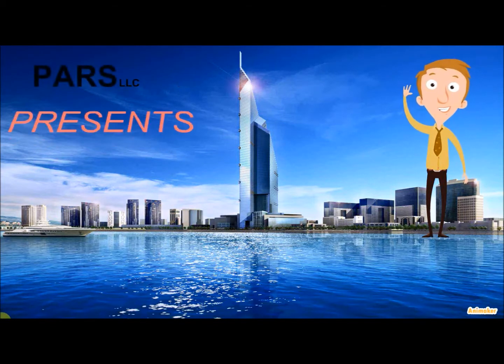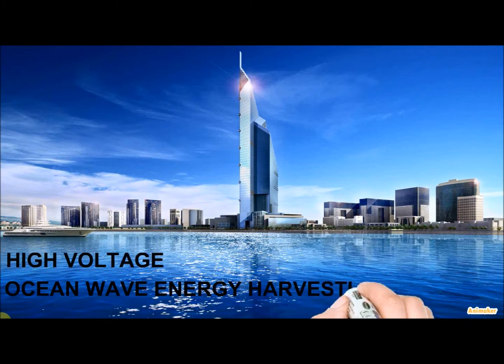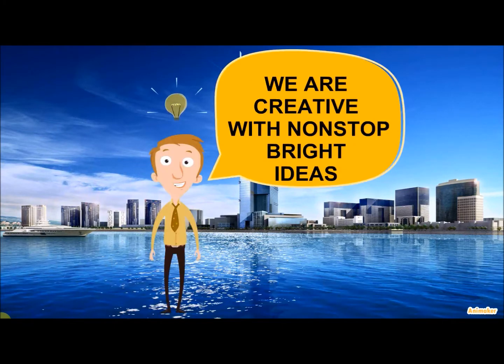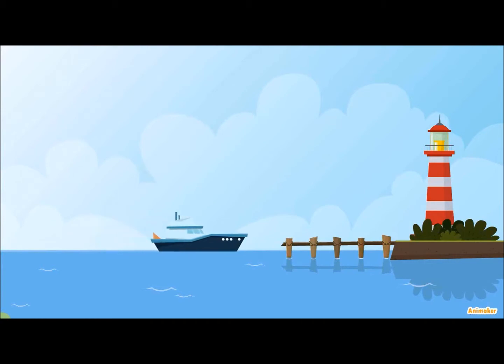Hi, this is Mike from PARSE LLC, and I'm going to introduce you to a novel way of producing electric energy from ocean waves. It has been known for a while that ocean waves contain a large amount of energy, and efforts have been made to trap that energy and transform it into a usable form. Ocean waves can provide 15 to 20 times more available energy per square meter than either wind or solar power.